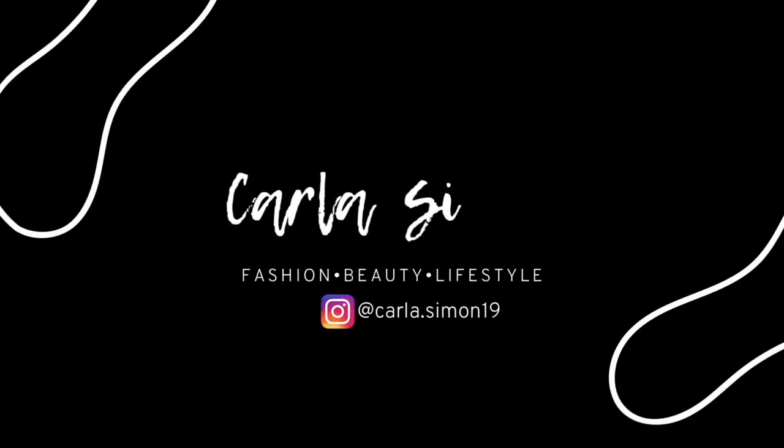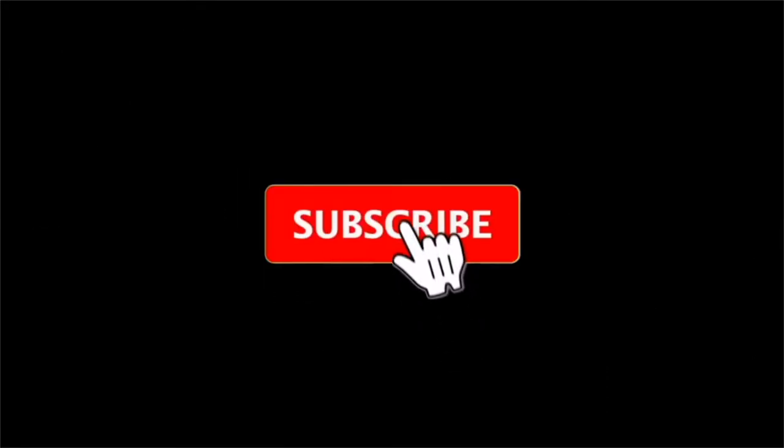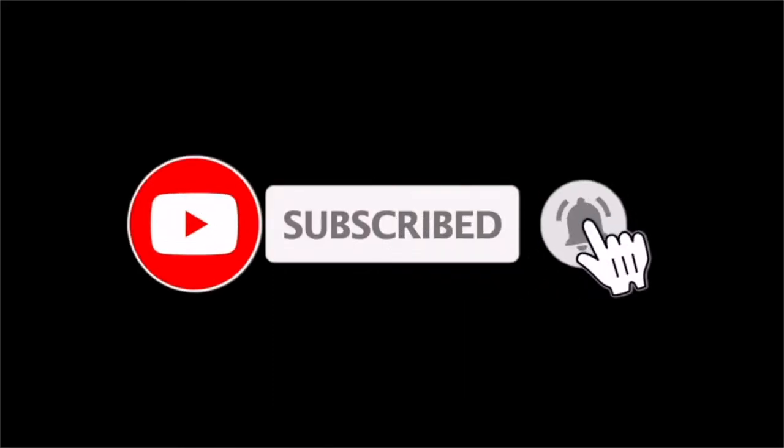Hello beautiful people, welcome back to my channel. In today's video I'm going to be sharing with you all what I wore this week. If you're new to my channel, welcome. My name is Karla and on this channel I share videos on fashion, beauty, and lifestyle.